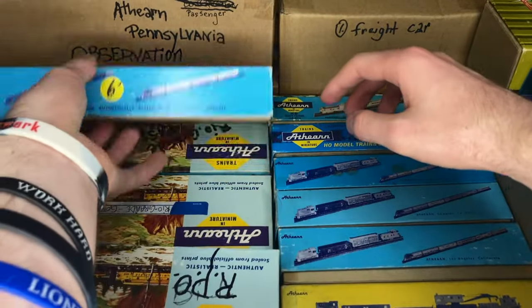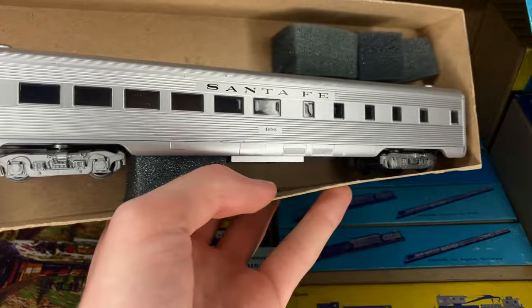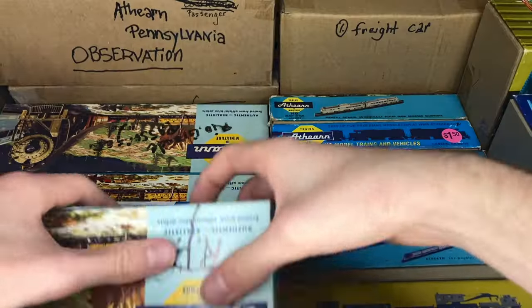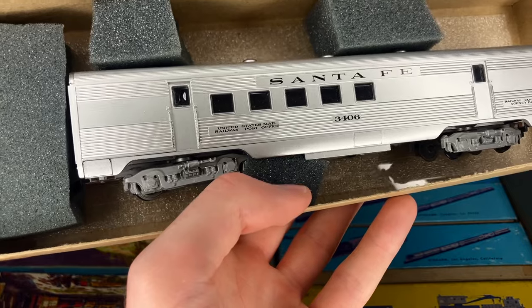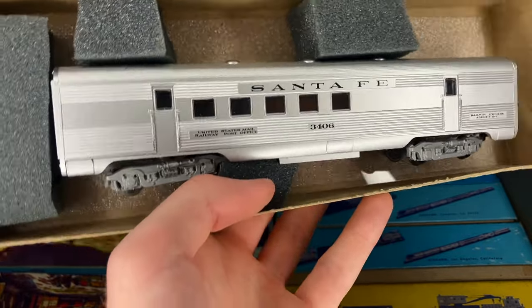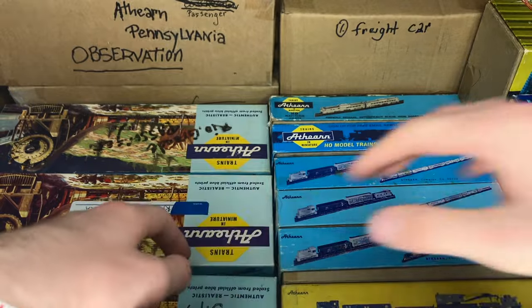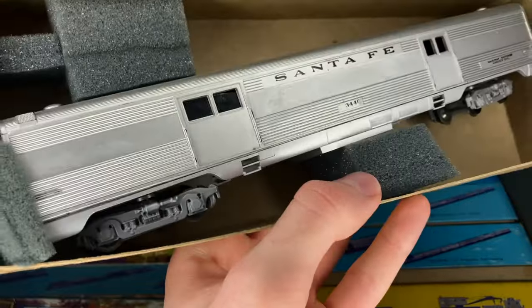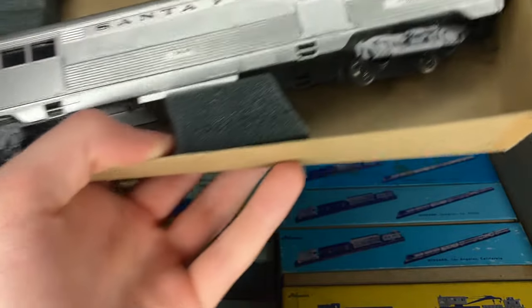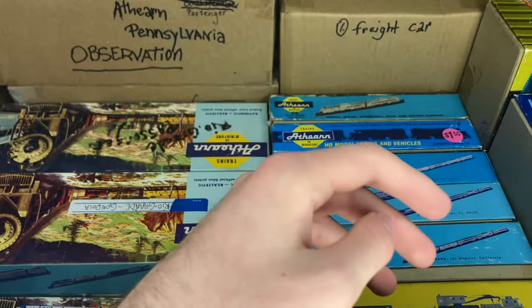Let's just keep going through these longer Athearn boxes — there's some pretty cool stuff in these. Here's another piece to that Santa Fe collection I mentioned earlier, this one being the diner if I had to guess. And here is another one — it absolutely is, guys: the railway post office car. Absolutely gorgeous, I love those. I'm going to guess we have our baggage car in here for this set, and that is exactly what we have. It's very sharp, got knuckle couplers on it and the passenger walkways too, which you don't see too often on these Athearn blue box cars.